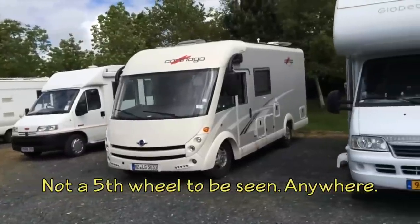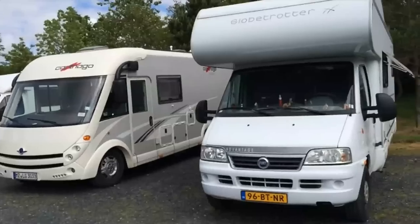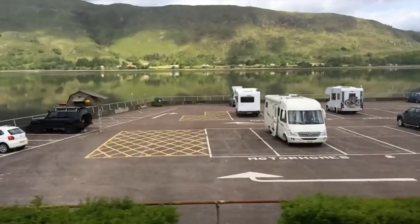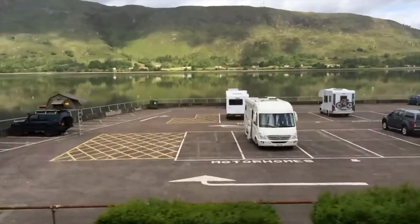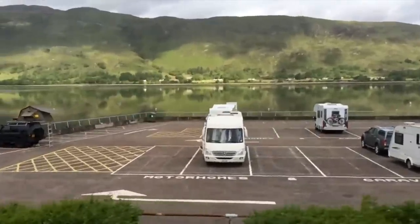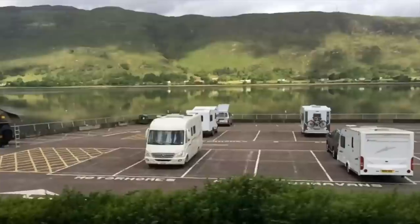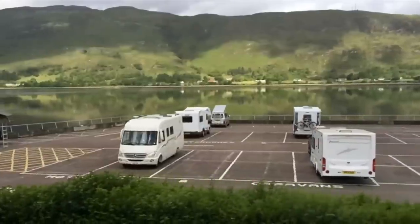During our trip, we didn't see a single fifth wheel. Maybe that's because pickup trucks are so rare here. Another thing that's totally missing in Scotland is slide-outs. Over two weeks, we easily saw over a thousand RVs, but we never saw a single one with even one slide-out.